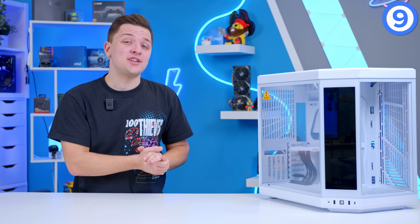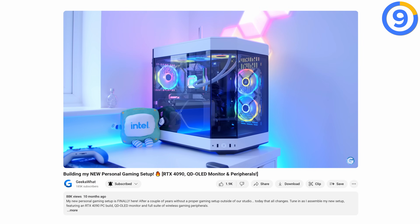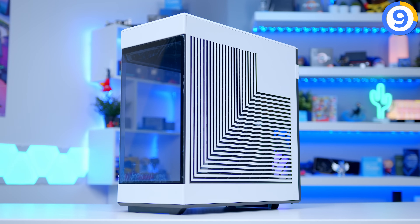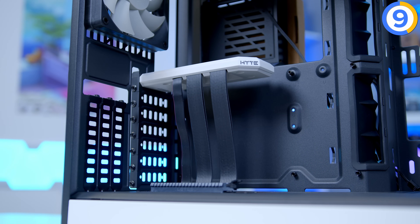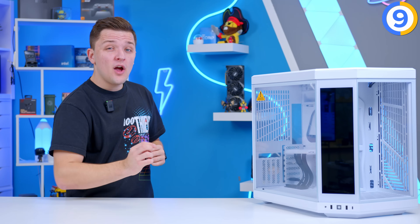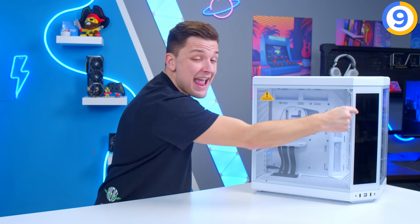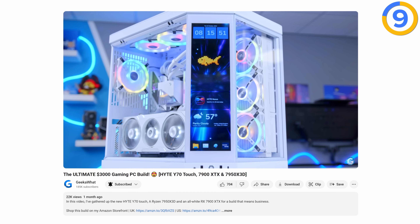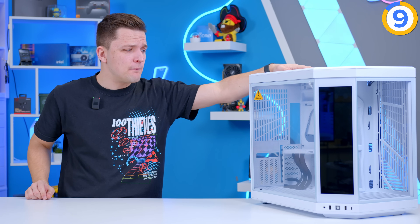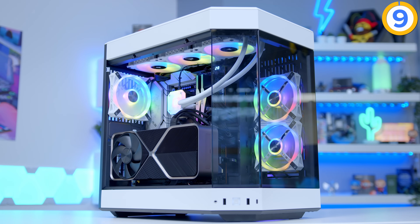At number nine is a chassis from Hyte — the new Y70 Touch. I'd actually recommend the Y60, but it's currently in my personal gaming setup, which is the highest commendation I can give. Great airflow with a fish tank aesthetic that looks so good, it's not too big despite decent hardware support, and the vertical GPU mount as standard looks amazing. The new Y70 Touch version adds a 4K touchscreen and is bigger, but the Y60 is far better value. It's one of the most popular cases of the last 12 months, with attention to detail that rivals everything on the market.